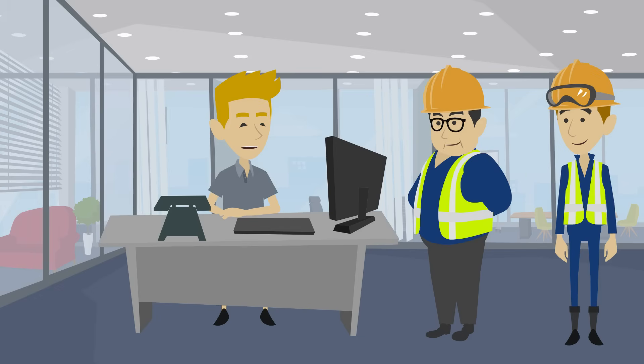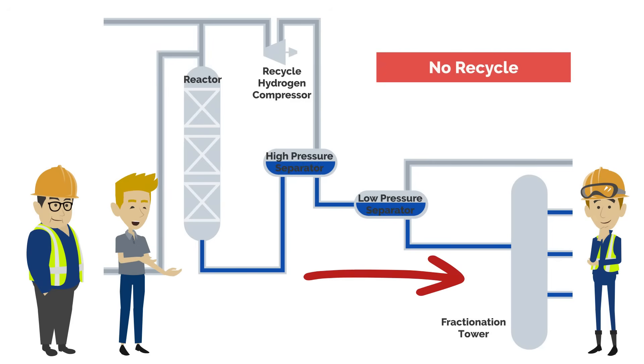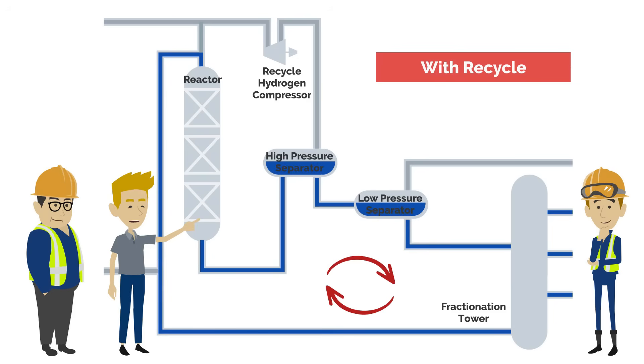I heard you were stopping by today to learn more about hydrocracking units. Yes, I have a new trainee here who would like to learn more about why the unit is set up the way it is. There are different ways of configuring the unit, which produce different yields. In a once-through unit, residual uncracked hydrocarbons are not recycled. In units with recycle, uncracked hydrocarbons from the bottom of the reactor are recycled back for additional cracking, instead of being immediately sent to another unit for further processing. In some facilities, a single reactor is used — this is the simplest configuration, but produces the lowest conversion ratio. The catalyst used must be capable of hydro-treating and hydrocracking.